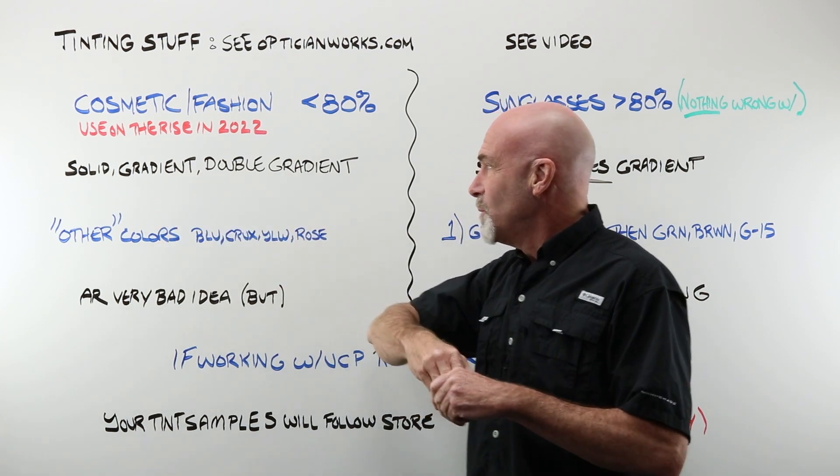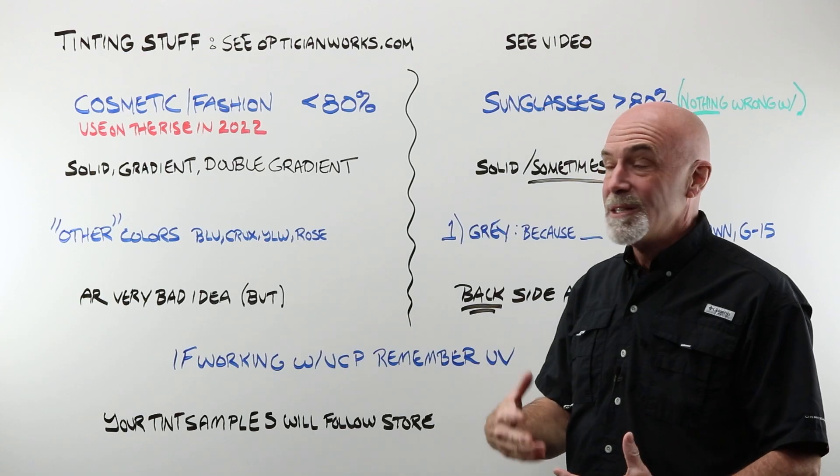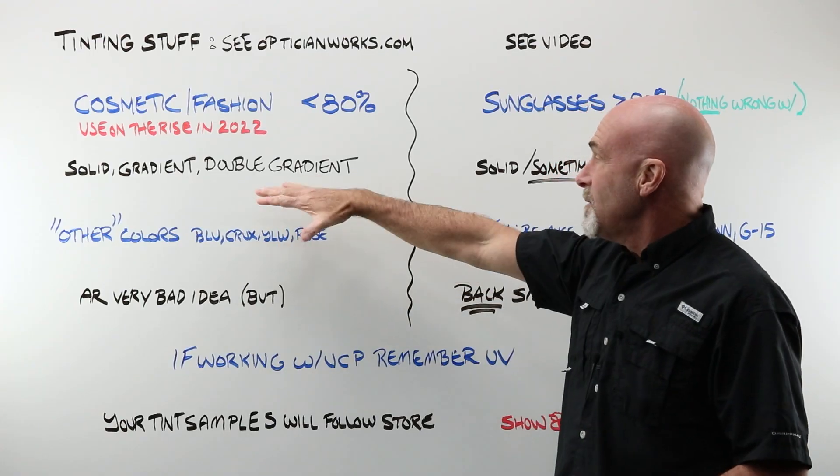Generally, tints are broken into one of three categories. A solid is one single color across the entire lens at the same consistent depth. Then you have a gradient, which is darker at the top, blending down to lighter or clear. And then you have the double gradient, which is one color on the top and a different color on the bottom — hence the 'double.'